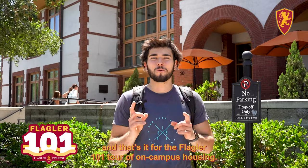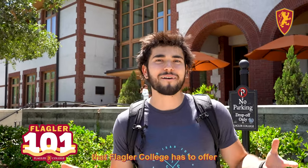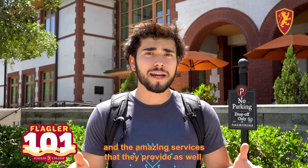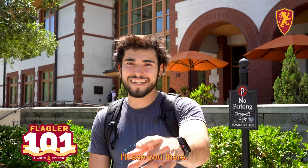And that's it for the Flagler 101 tour of on-campus housing. I hope that this video helped you learn about the different housing options that Flagler College has to offer and the amazing services that they provide as well. No matter what the experience, Flagler College has something for everybody. I'll see you there.